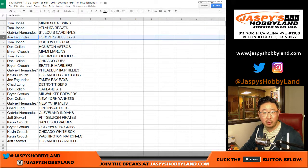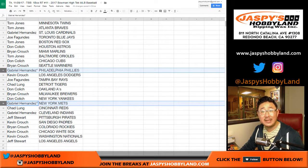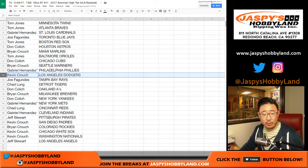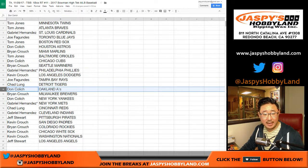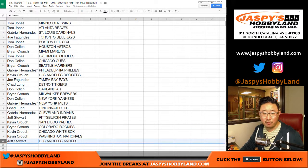Gabriel with the Cardinals. Joe with the Blue Jays. TJ with the Red Sox. DC with the Astros. Brian with the Marlins. TJ with the Orioles. DC with the Cubbies. Brian with the Mariners. Gabe with one of your last spot mojos — Phillies. Your other one, Mets. Kevin with the Dodgers. Joe with the Rays. Chad with the Tigers. DC with the A's. Brian with the Brewers. DC with the Yankees. Chad with the Reds. Gabriel with the Indians. Jeff with the Pirates. Kevin with the Padres. Brian with the Rockies. Kevin with the White Sox and Nationals. And the Angels for you, Jeff Stewart.